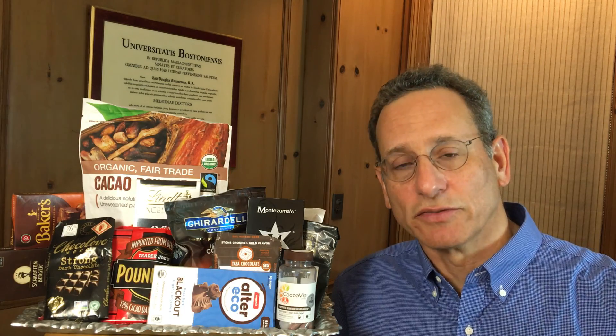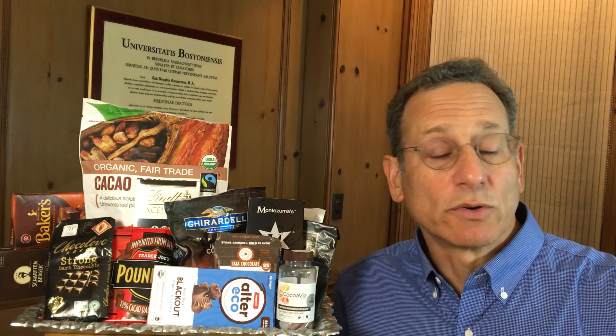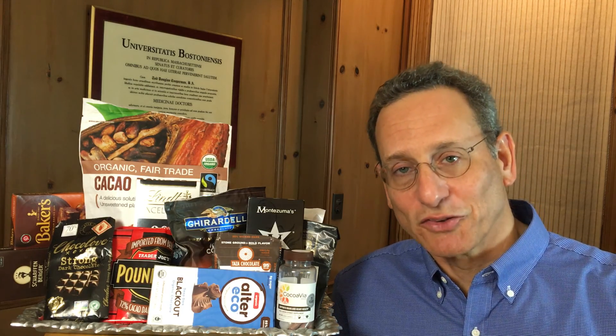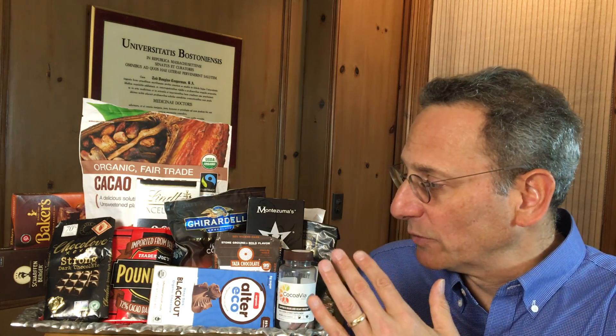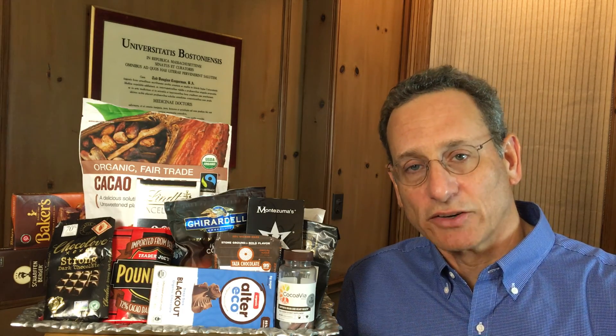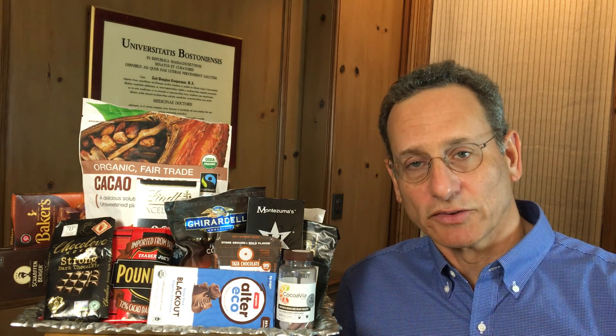Dutching can reduce flavanols by as much as 90%, sometimes by about half. We found that the amount of flavanols in cocoa powders can vary tenfold, even within a brand, depending on whether it's dutched or not. So if you're trying to get higher levels of flavanols, don't get a product that's dutched. If you don't really care about flavanols and go more for taste, the dutched products are less bitter. When dealing with dark chocolates, the same issue applies — dutched products will have lower levels of flavanols.